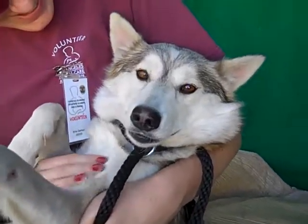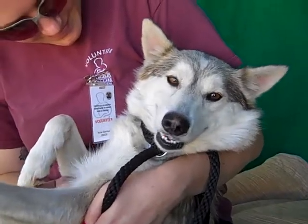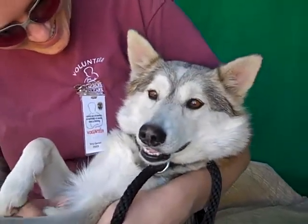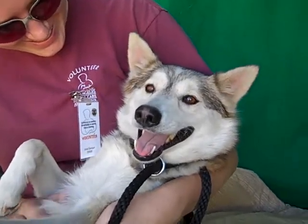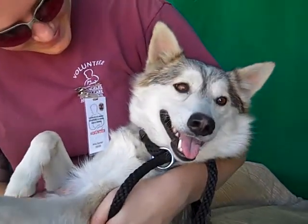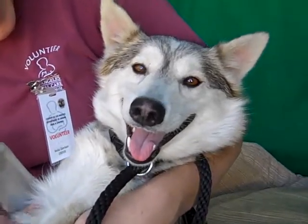She's just having the time of her life right here, finally getting some love and attention. We would just love to see her with a family who's going to give her that love and attention. Oh, look at that smile — she's awesome! So come down and meet the wonderful Elvira at the Baldwin Park shelter and take this beautiful baby home with you. You can't resist that smile.